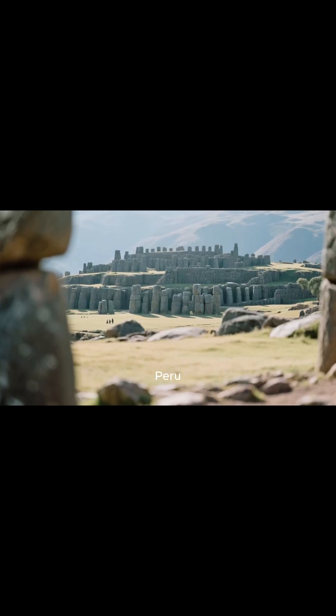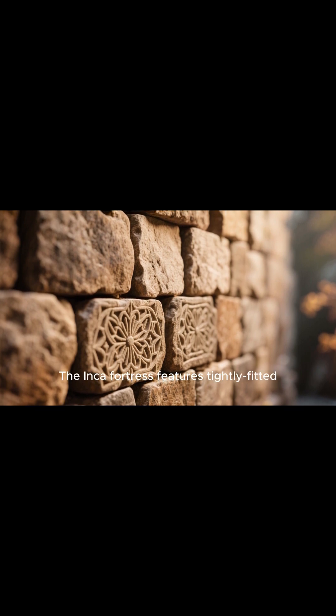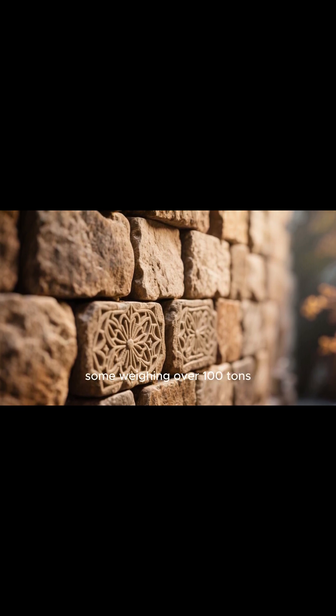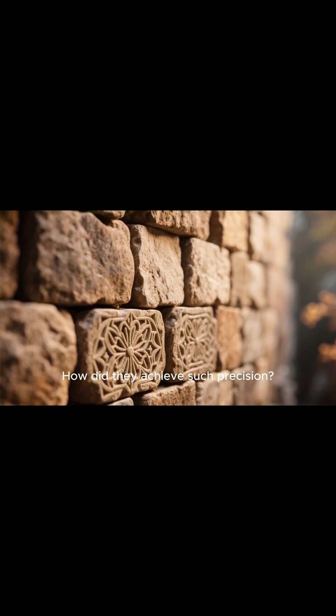Number four: Sacsayhuaman, Peru. The unsolved question is how the Inca fortress features tightly fitted irregular stone blocks, some weighing over 100 tons, were assembled without mortar — and how did they achieve such precision?